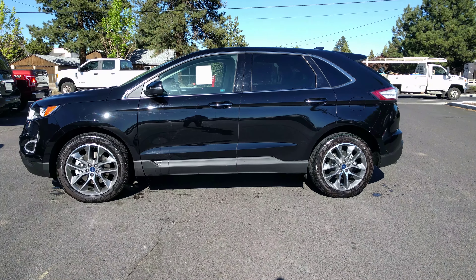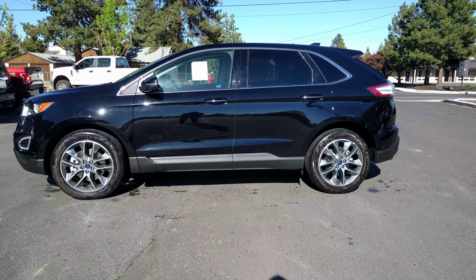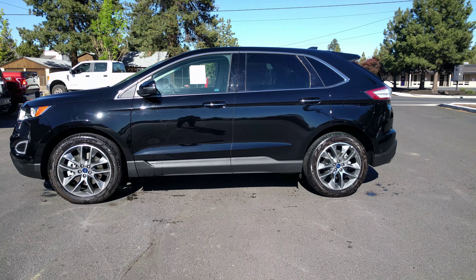Hi Cody, hi Lauren. This is Ben from Robertson Ford. Just wanted to send you a quick video of the Edge you drove earlier.